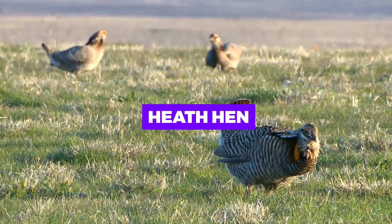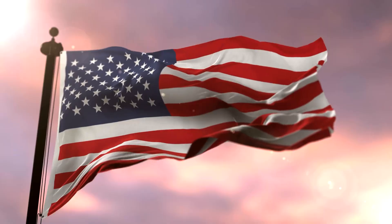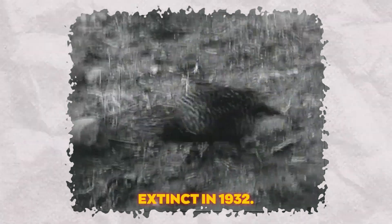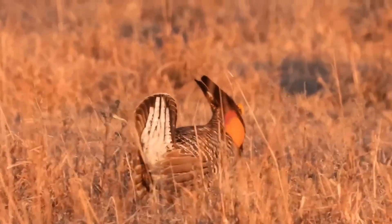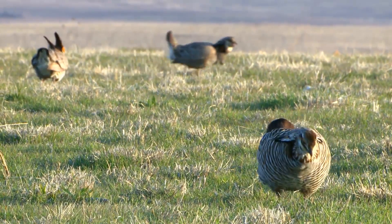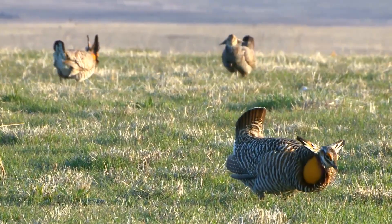Heath hen. A small grouse that was once common in the eastern United States, the heath hen became extinct in 1932. Revival efforts could not only bring back a lost species, but also contribute to the biodiversity and ecological health of the American woodlands.